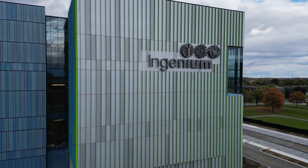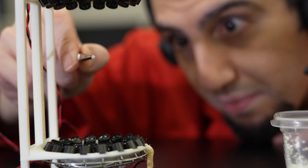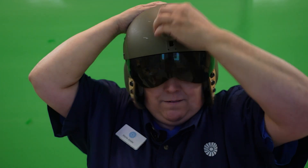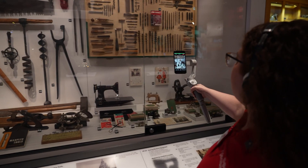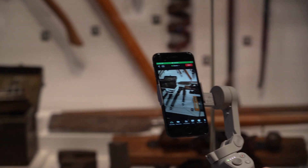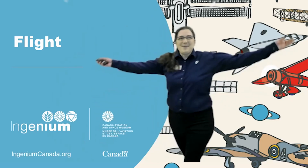At Ingenium, we ignite the curiosity of your students with interactive and engaging school programs. Bring the Canada Agriculture and Food Museum, the Canada Aviation and Space Museum, and the Canada Science and Technology Museum into your classroom with our engaging virtual field trips — the best way to visit from afar.